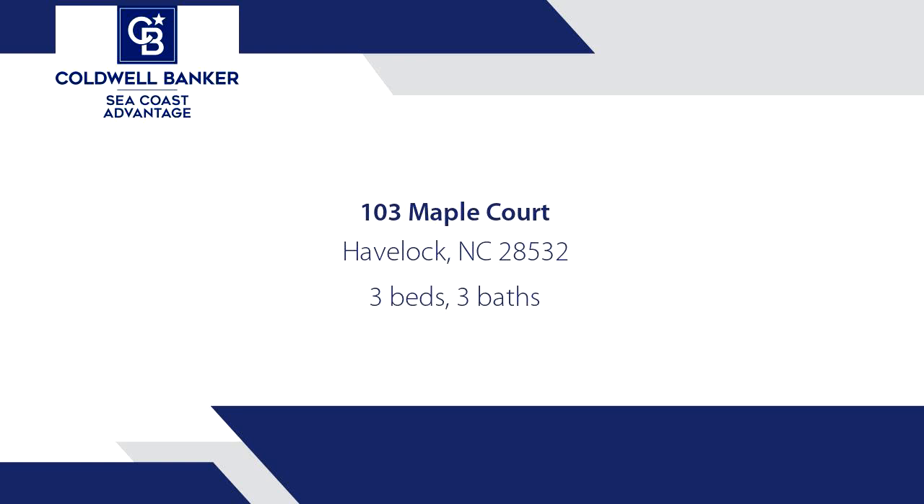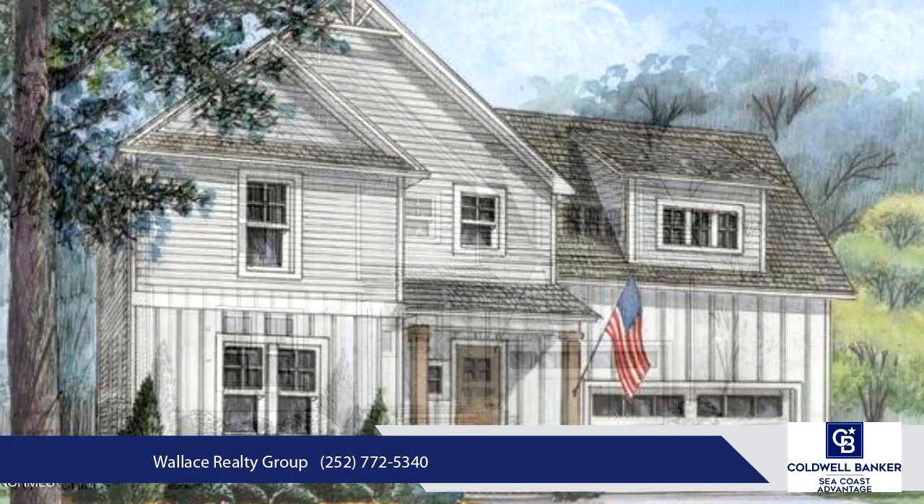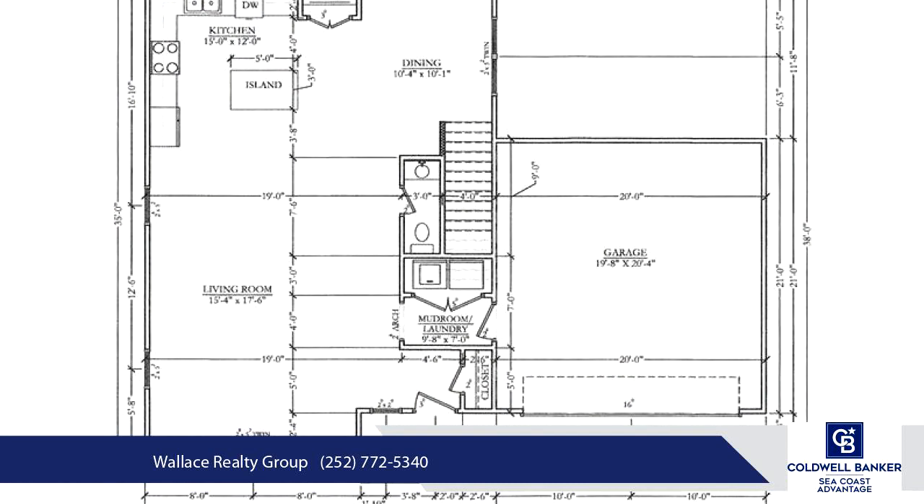Welcome to this thoughtfully crafted Charleston floor plan by Tariq Construction Inc., located in the riverfront community of Muse Point East. With a generous $5,000 to use as you choose, this is an opportunity you won't want to miss.